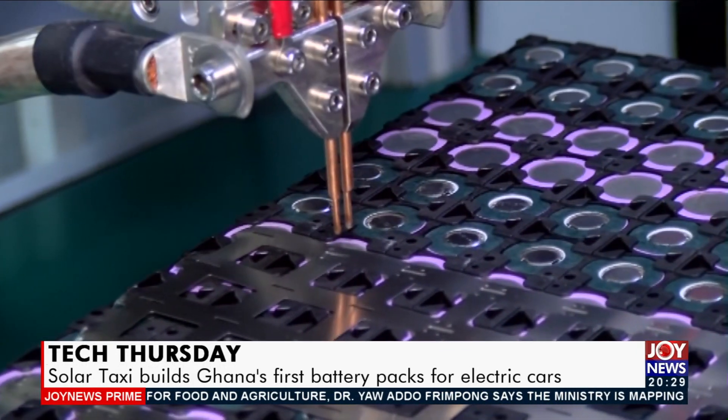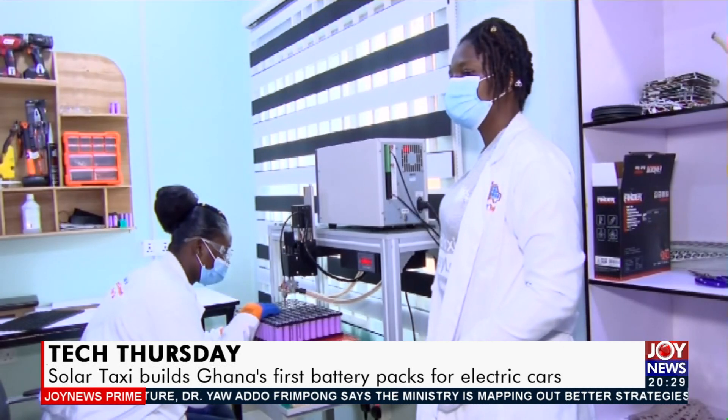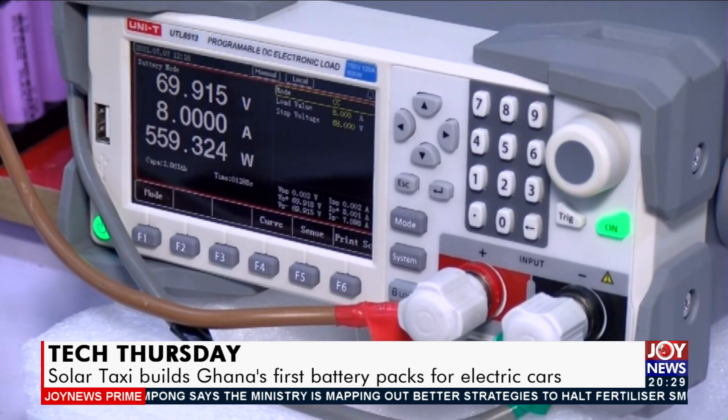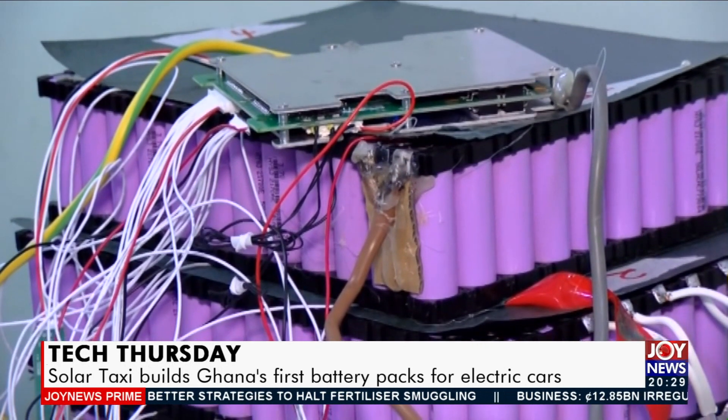The cells sourced outside the country are welded together to make a battery pack through spot welding by nickel strips. A battery management system with sensors helps feed information on the health of individual cells to the user of the vehicle.